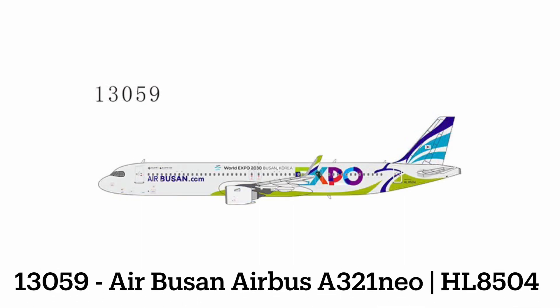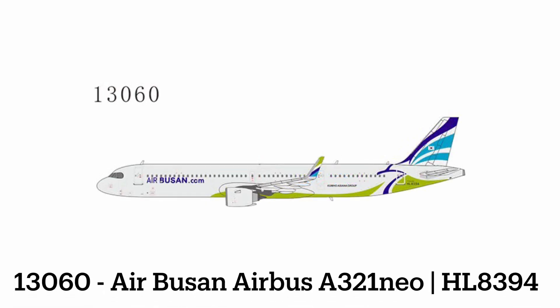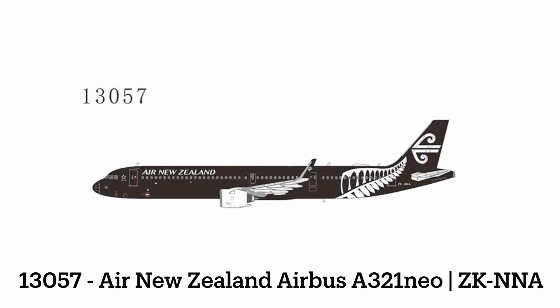We have an Air Busan A321neo featuring the World Expo 2030 in Busan, Korea livery — looks really interesting. It seems like they have the World Expo every decade or so; 2020 was in Dubai but pushed back because of the pandemic. And then a regular Air Busan A321 to follow that up. We also have an Air New Zealand A321neo in the All Blacks livery, which would probably complement that Star Alliance one really well for Air New Zealand collectors.